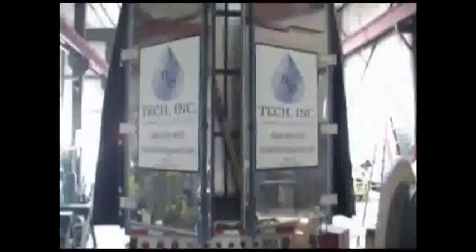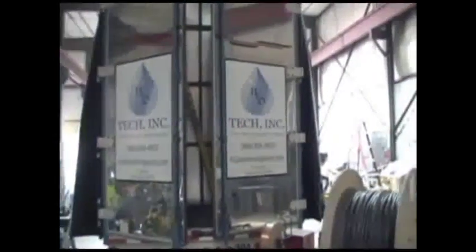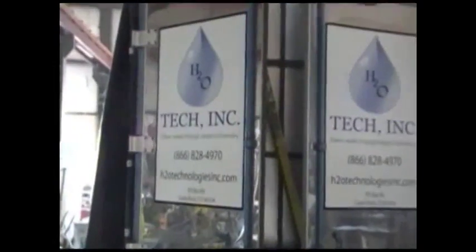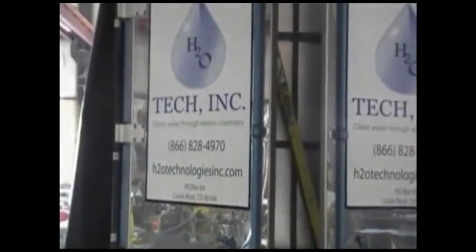H2O Tech can safely and quickly treat many millions of gallons of oily seawater per day. The result will be clean seawater and a clean environment for the sea inhabitants. We appreciate and thank the Resolve Corporation and British Petroleum for allowing H2O Tech to make this presentation of our patented electrocoagulation process. H2O Tech — clean water through electrochemistry.